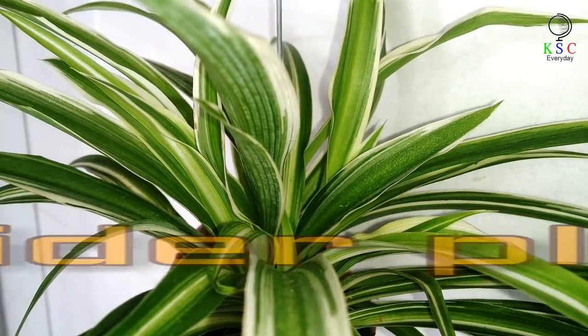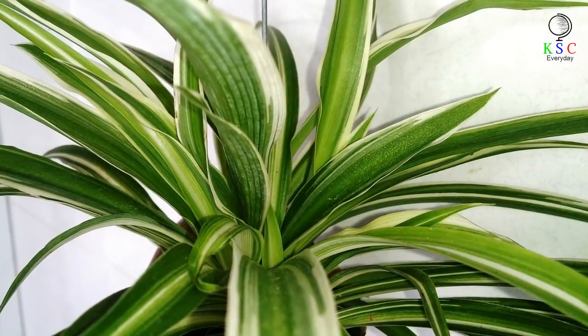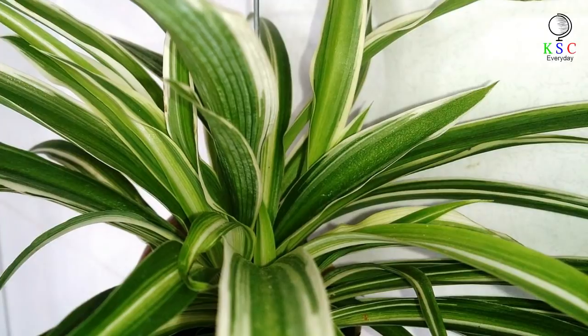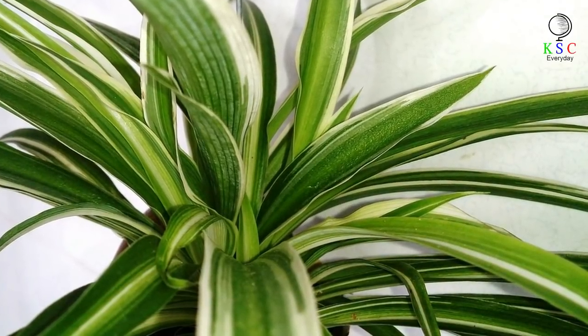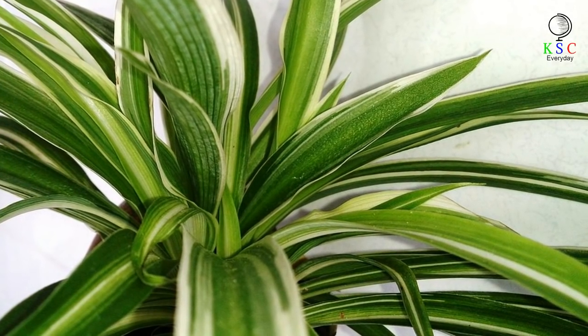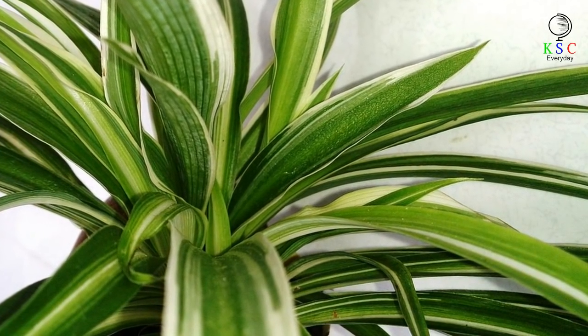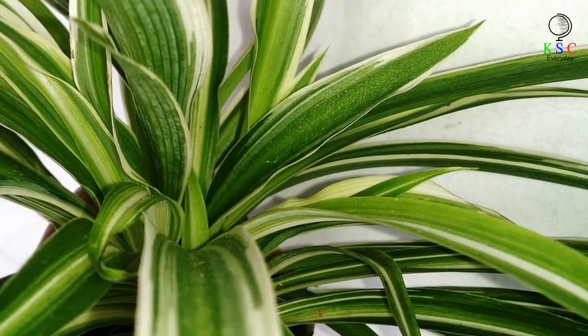Spider plant. Don't let the name fool you — this common house plant won't actually fill your home with arachnids. Instead, its spiky green leaves will remove formaldehyde from your house, leaving you with cleaner air. And as the spider plant doesn't need direct sunlight, it doesn't take much looking after either. Just remember to water it every now and then.